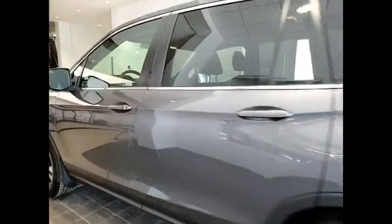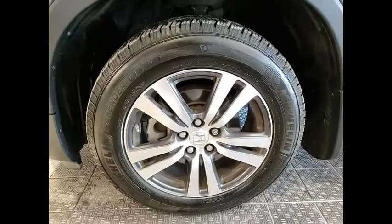Rear spoiler. Remote engine start. Power lift gate. This beauty is sure to make you the talk of the neighborhood.